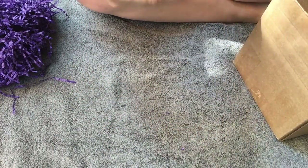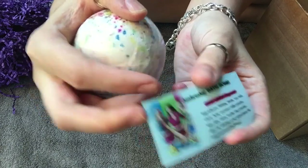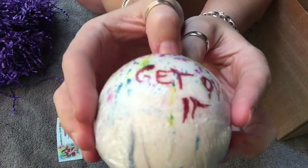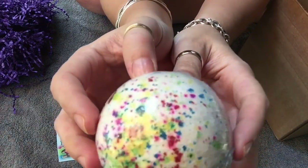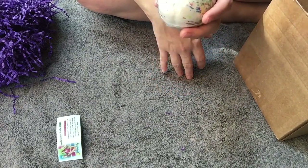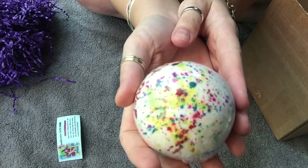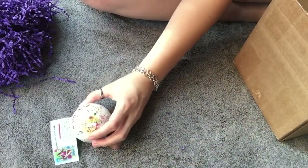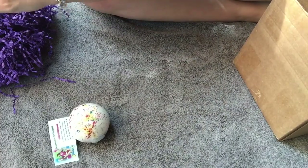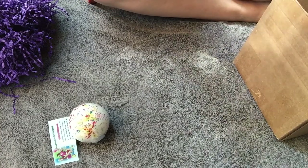This one is the Jawbreaker bath bomb and it's in Candy Crush fragrance. Here's the little card for it — look how pretty that is, look at all that color! It's a little perfumey and a little sweet. I like it a lot. I am in front of my downstairs glass door — I hope you guys can see okay. You know I'm in a constant battle with the glare.